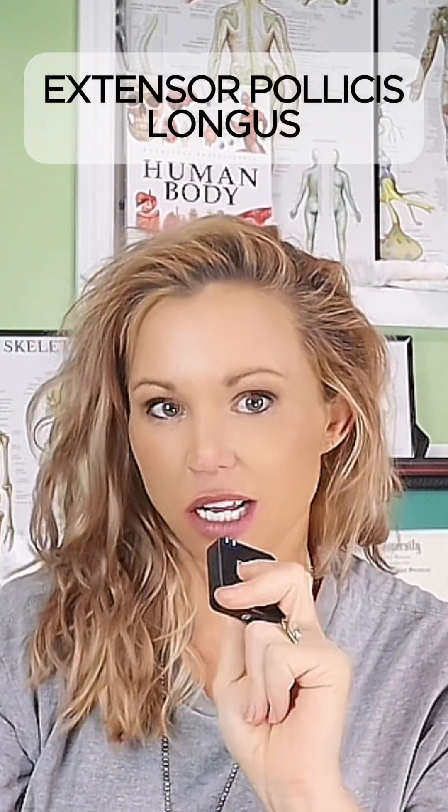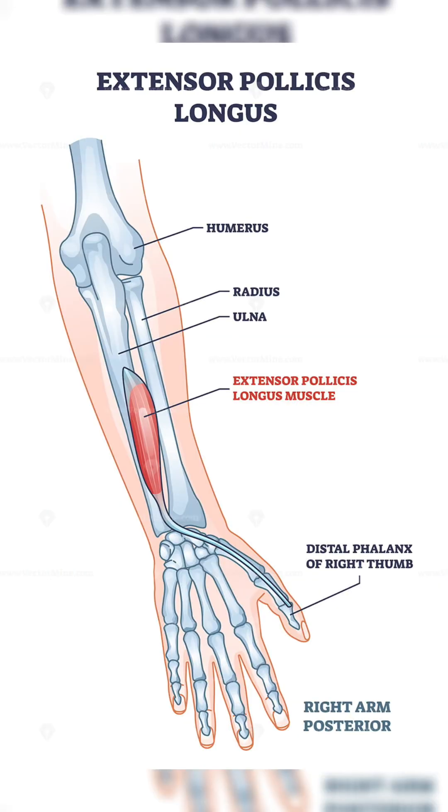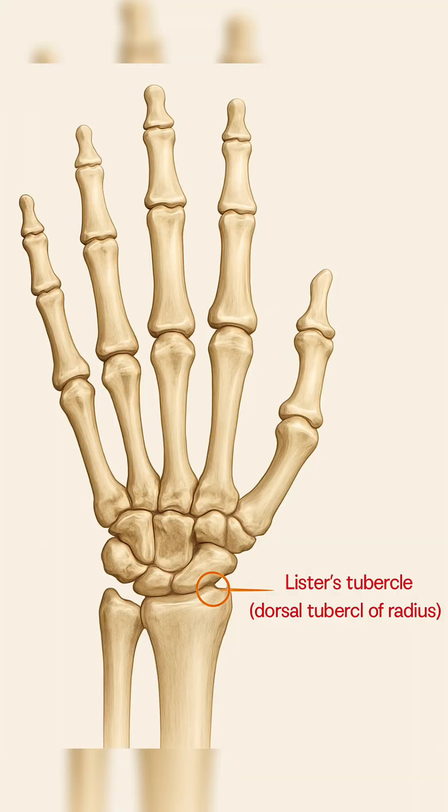The muscle of the day is the extensor pollicis longus. The EPL, or extensor pollicis longus, has one of the most dramatic tendon pathways in the entire upper limb. It wraps around Lister's tubercle, a small bony ridge on the dorsal radius that acts like a pulley system.